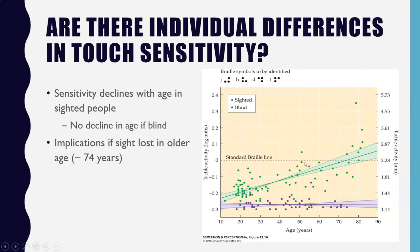Are there individual differences in touch sensitivity? Some senses like hearing and vision can decline with age, but this is a case where your experience affects whether or not this decline occurs. We do tend to find that if you are sighted, your sensitivity in touch does decline with age. Looking at sighted and blind people identifying braille, tactile acuity declines with age in sighted people.